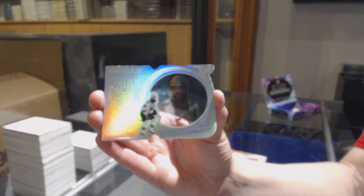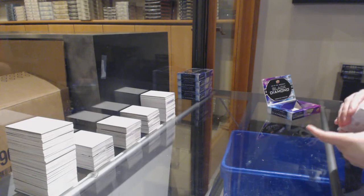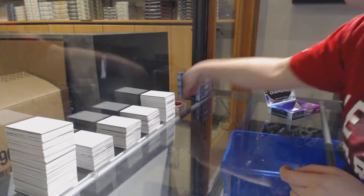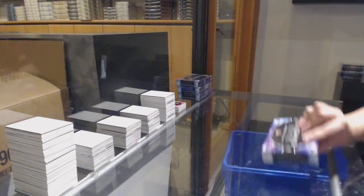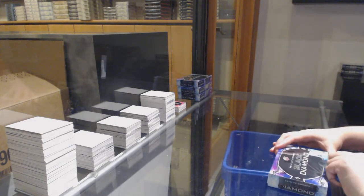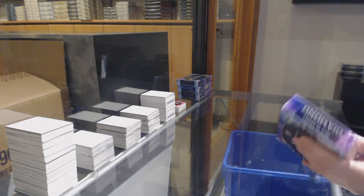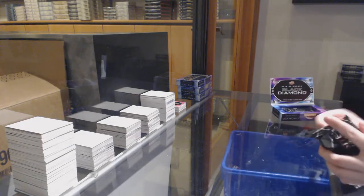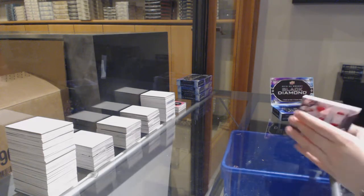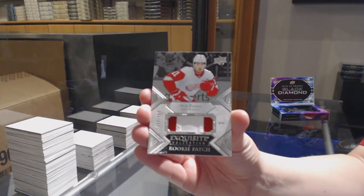We've got an Exquisite Rookie Patch, number to 299 for the Red Wings — Phillip Zadina.